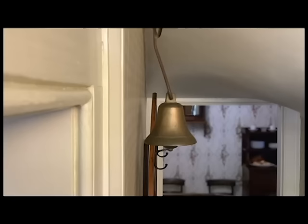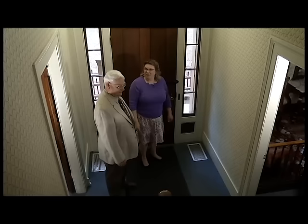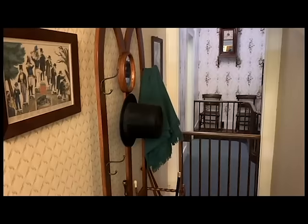The doorbell is, as far as we know, original to the house. It was a very simple spring-and-pulley system — a wire attached to a pole outside, and you'd pull on that button and it would cause the doorbell to ring. That was very typical of the day. And the coat rack also belonged to the Lincolns — probably one of the first things they purchased when they moved in.